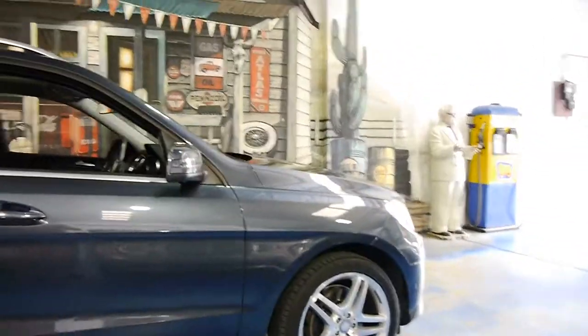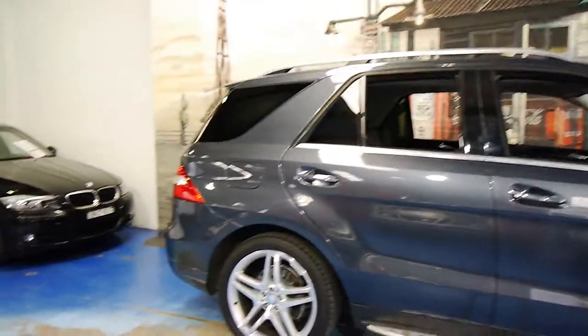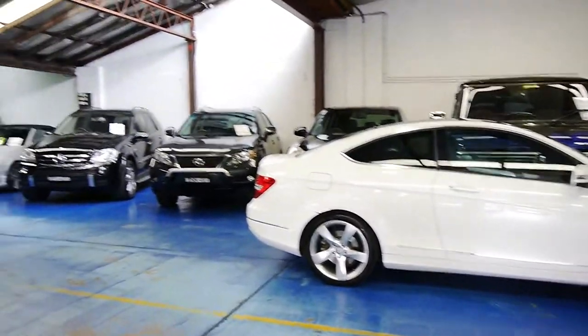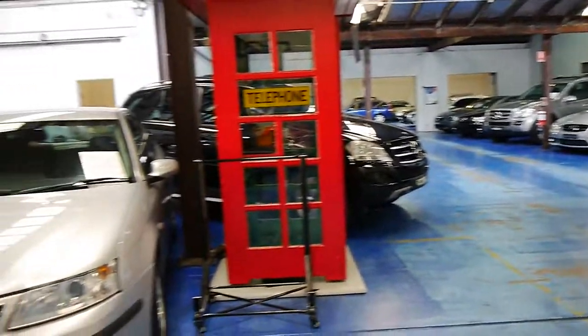Thank you so much for watching our video today. We have about 70 vehicles in stock and various other Mercedes MLs available at the present time. We look forward to hearing from you.